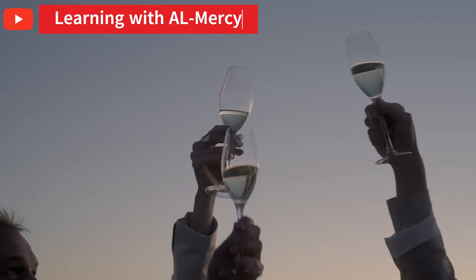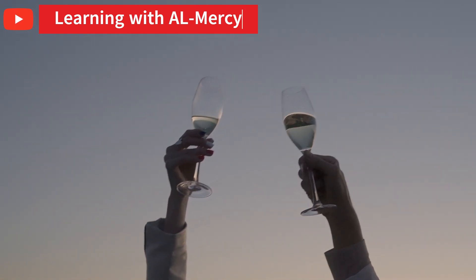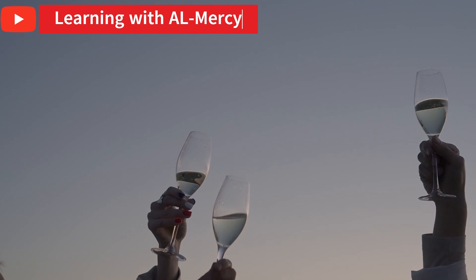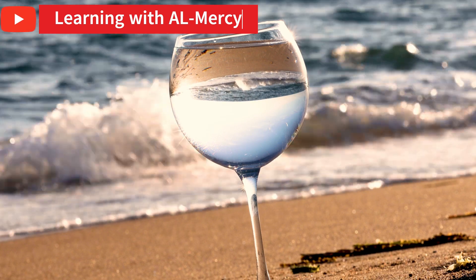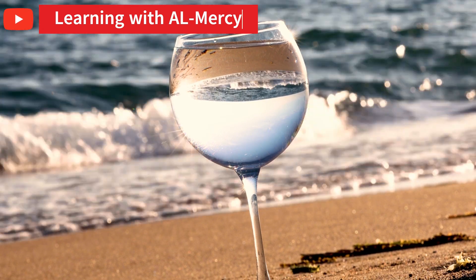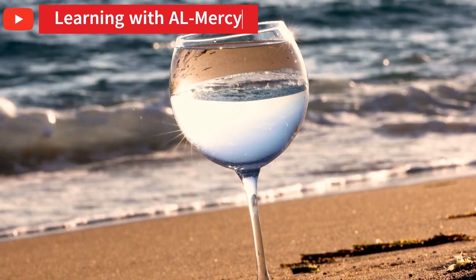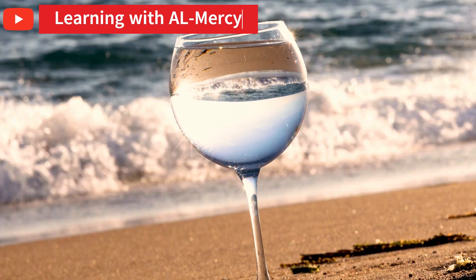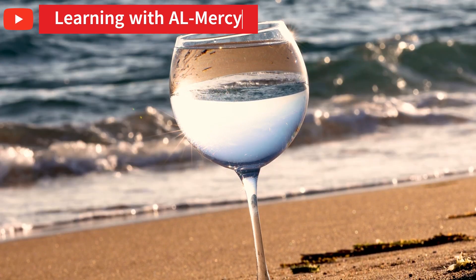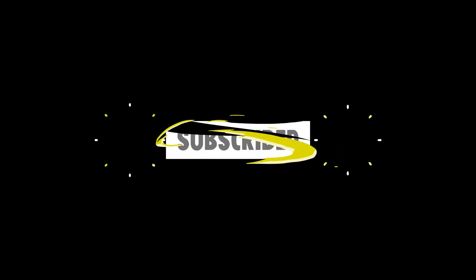If you loved this little deep dive into everyday science, hit that like button — it really helps more curious minds find this channel. Subscribe for more weekly explainers just like this one, and don't forget to ring the bell so you never miss a post. Next Wednesday, I've got a delicious food video coming your way — you don't want to miss it. Until then, keep asking questions, because that's how discovery begins.